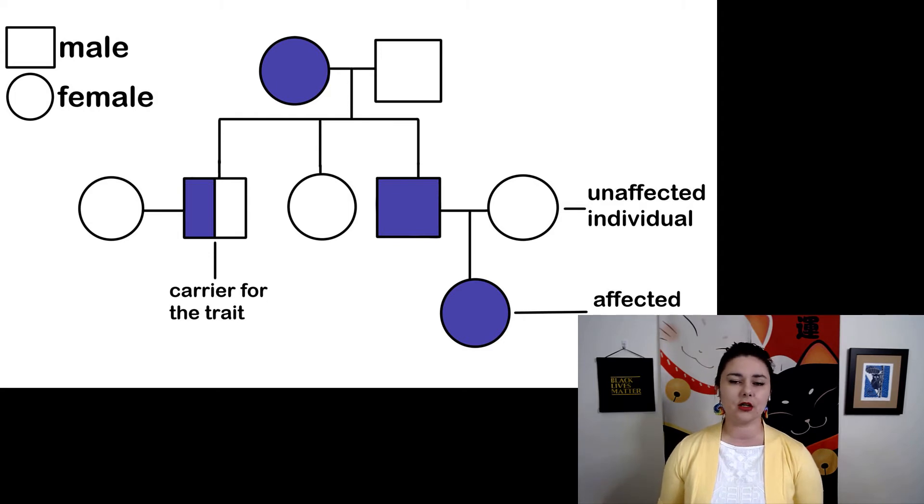Normally when we do these pedigrees, we're looking for a genetic disease such as hemophilia. Once you look at the pattern of who has the trait, you can infer who the carriers are. You can see one of our males here is only half shaded in, meaning he only has one allele rather than two. We'll get to those terms in a little bit.